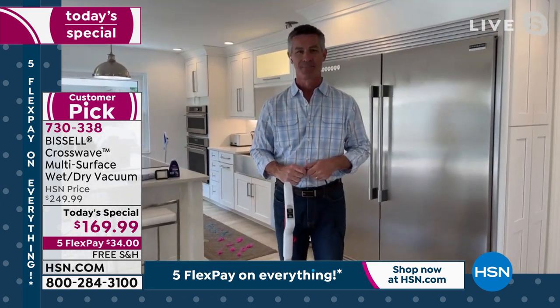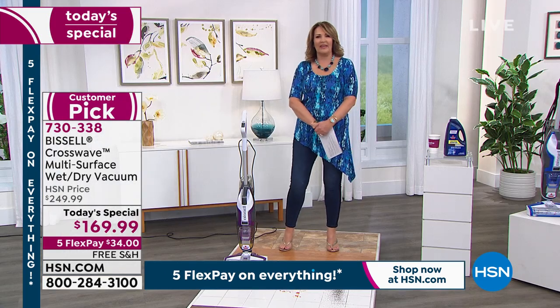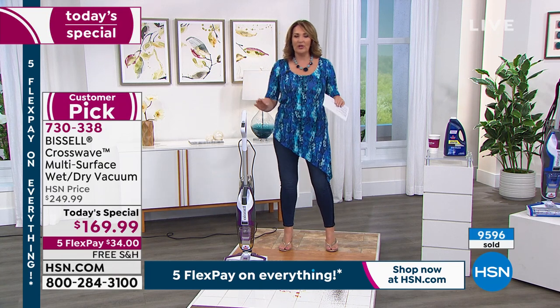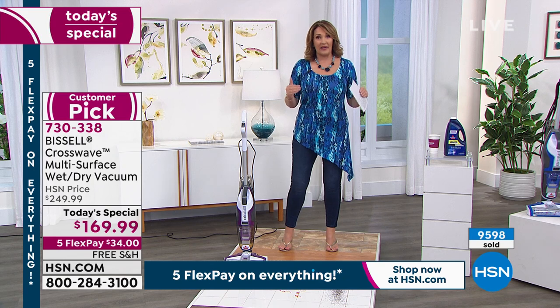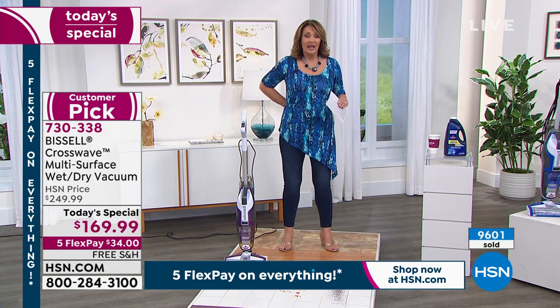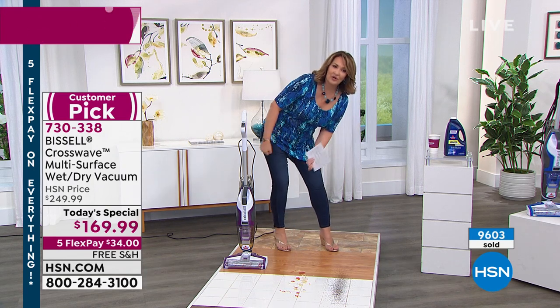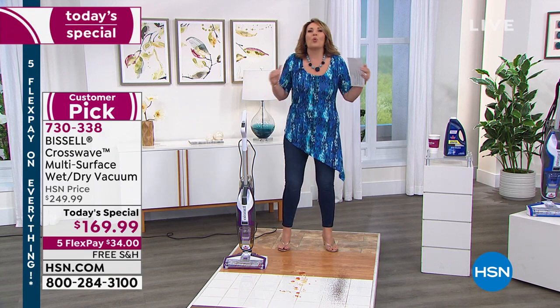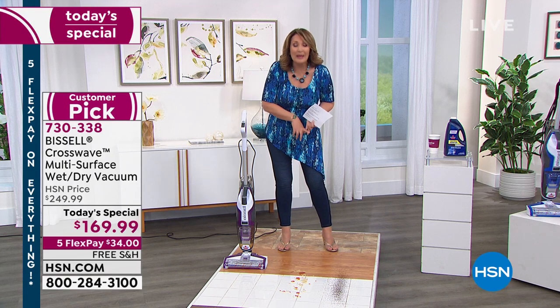It's effortless. You're not breaking your back. The key to mopping for a lot of us — it's really hard on your back. The position you're in when you're mopping, nobody wants to mop. It's the worst job. You will not have to mop. You will not have to sweep.